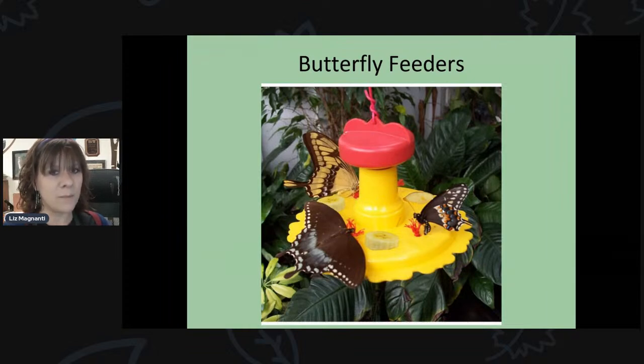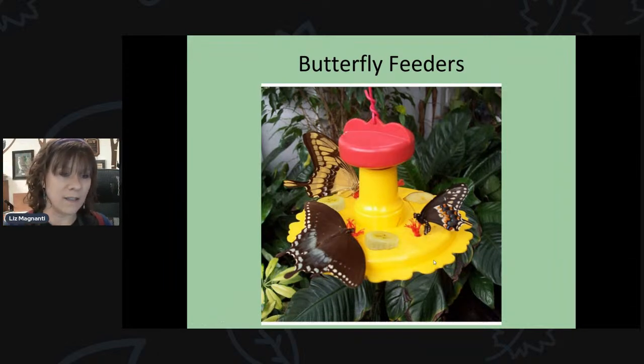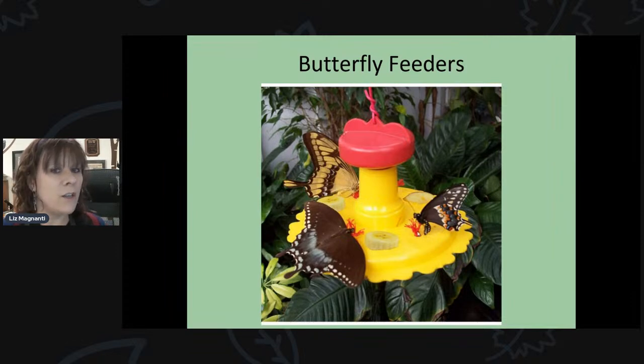There are also butterfly feeders, which are similar to hummingbird feeders and hold nectar. The main difference is that butterflies can't reach inside the feeding port, so butterfly feeders have a wick that pulls nectar up to the surface for butterflies to dab with their proboscis. You can use the same nectar as hummingbird feeders. Many butterfly feeders also have spots for fruit like bananas and melon — especially popular with angled-wing butterflies like the question mark and comma.